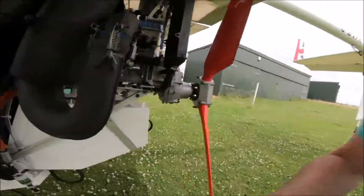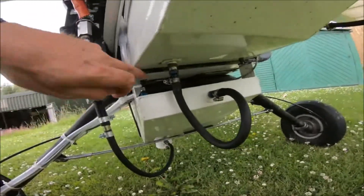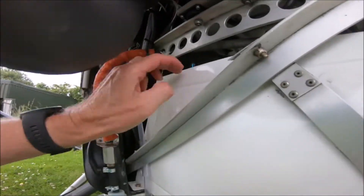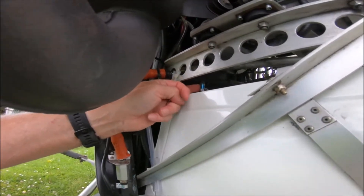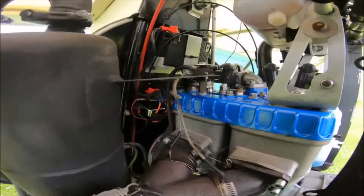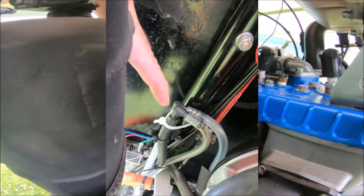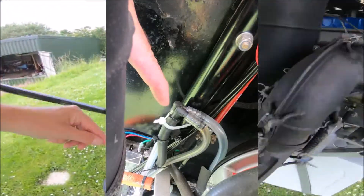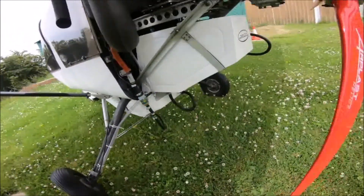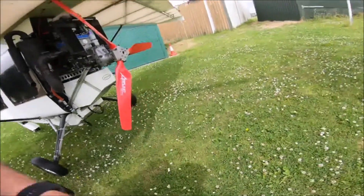Let me show you the vent tubes on the tanks. You've got the vent tube from the top of the slipper tank, and then the vent tube from the main tank. They go up to two pieces here and then come all the way down below the level of the tanks, so that if you're upside down you won't have fuel spilling out.